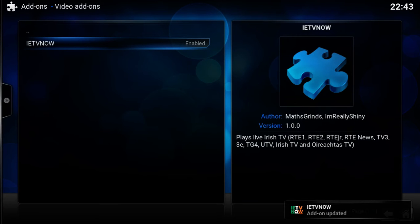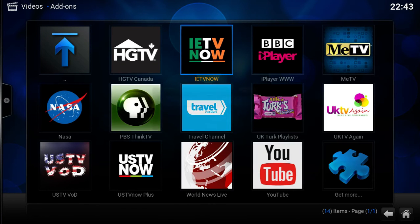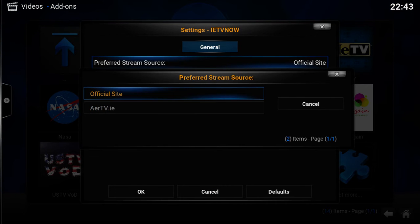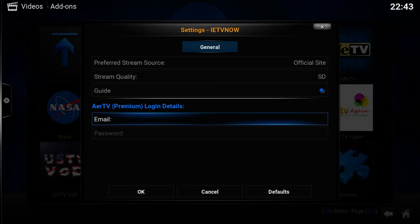My options here are to uninstall it, but I'll just check for an update. So all good, and that's really it. So we have the video add-on and some things to note in the settings: the streams come from one of two places, and you can have HD or SD. If you turn the guide on or off — with it off it will launch a bit quicker but then you can't see what's on. And if you have an AirTV account you can log in to use that.